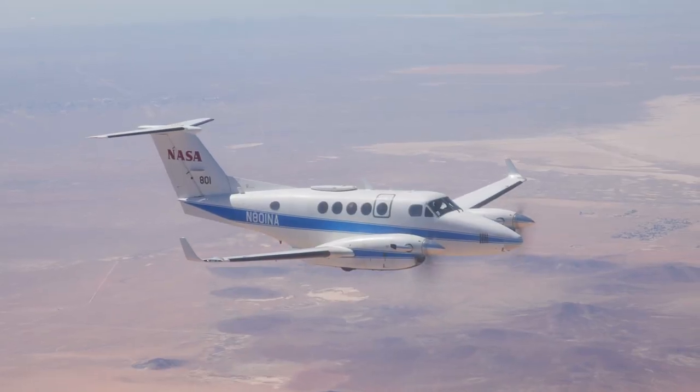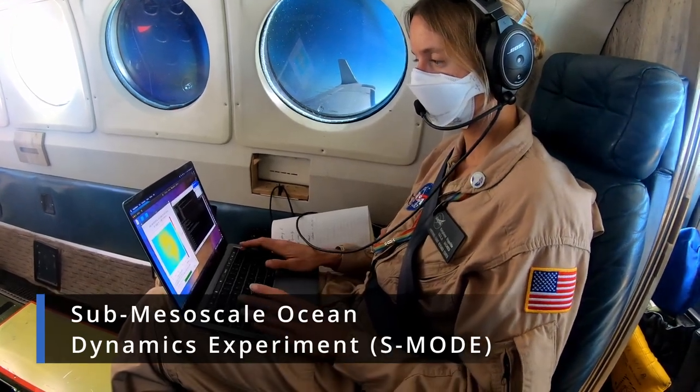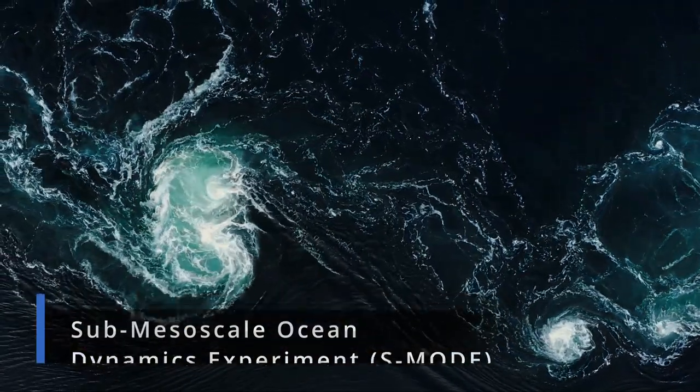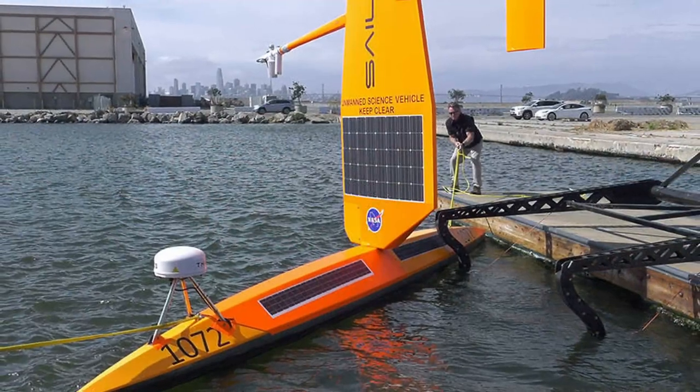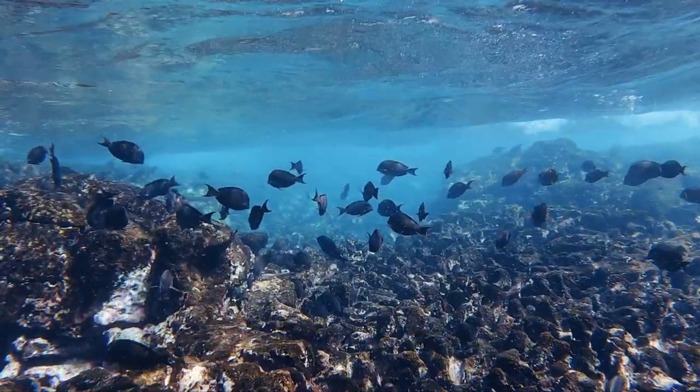The King Air B-200 science aircraft supported NASA's campaign to study small ocean whirlpools, eddies, and currents and the role these ocean processes play in the movement of heat, nutrients, oxygen, and carbon from the ocean surface to the layers below.